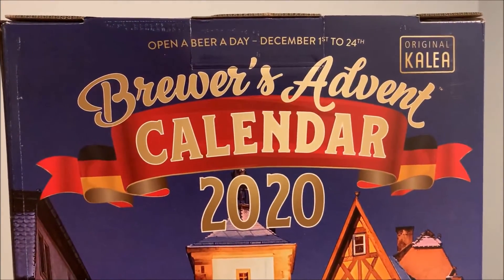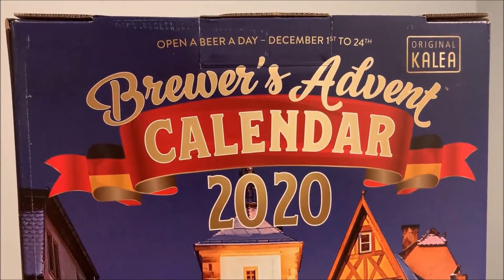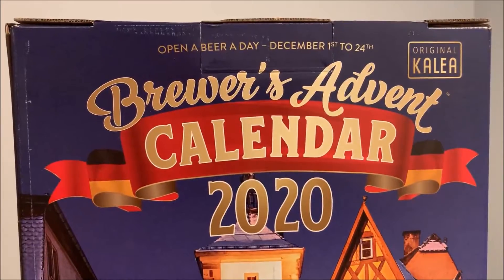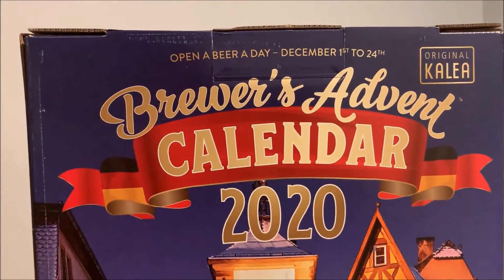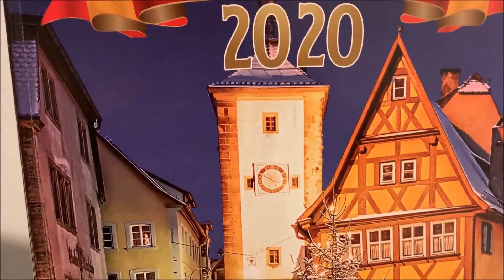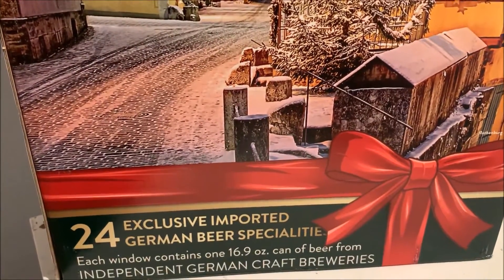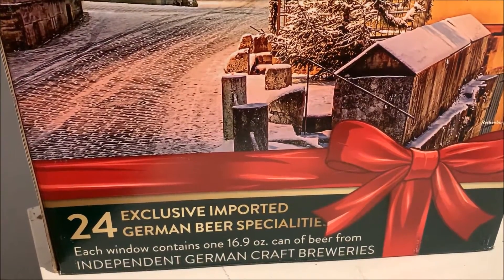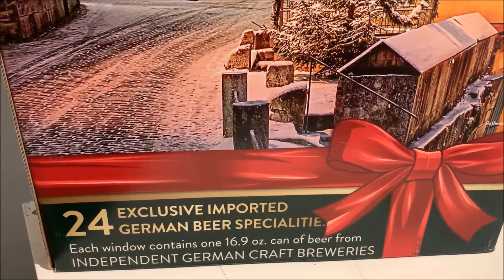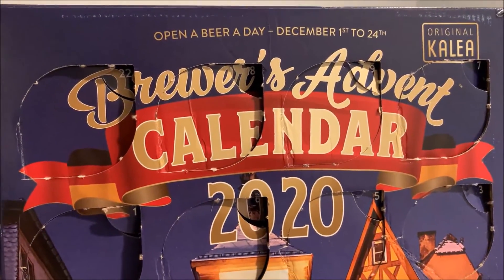This is the original Clea Brewers Advent Calendar 2020. You open a beer a day, December 1st to December 24th. There are 24 different beers, though this one only had 23 because the Steinbeer was missing. At the bottom it says '24 exclusive imported German beer specialties,' each window containing one 16.9 ounce can of beer from independent German craft breweries.